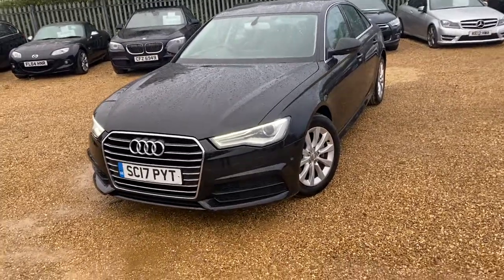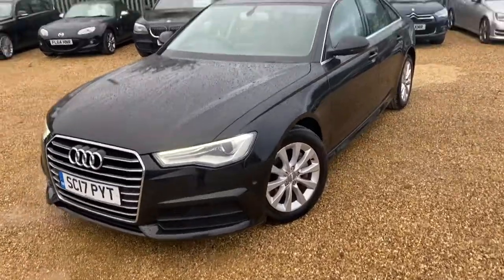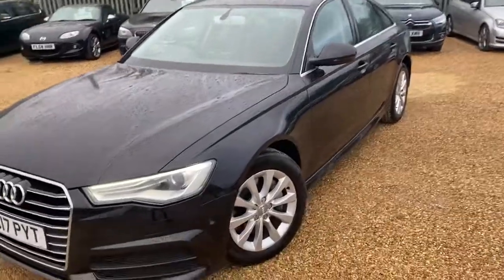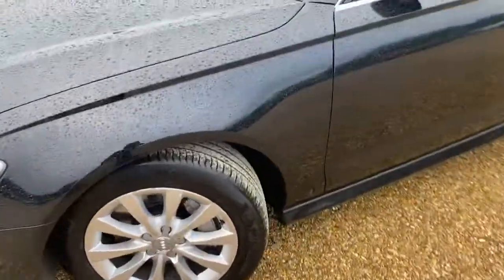Welcome to CarFirm. This is our 2017 Audi A6 3.0L diesel SE Executive. Front and rear sensors, nice alloy wheels.